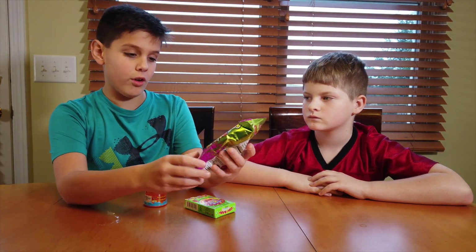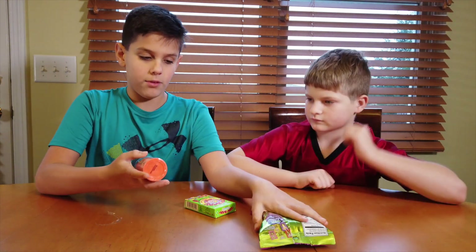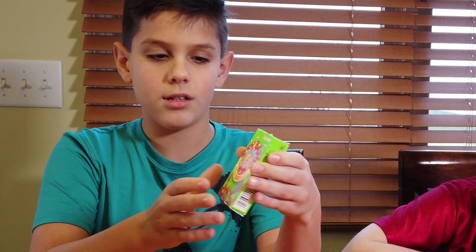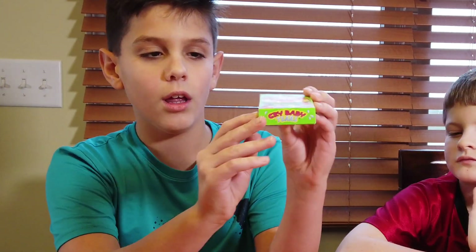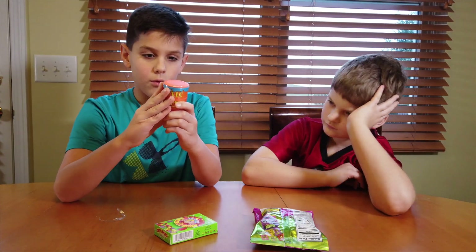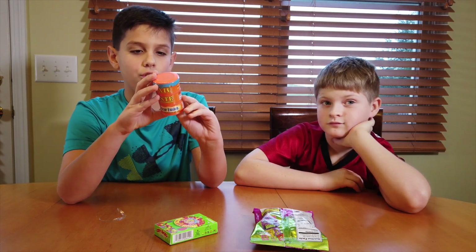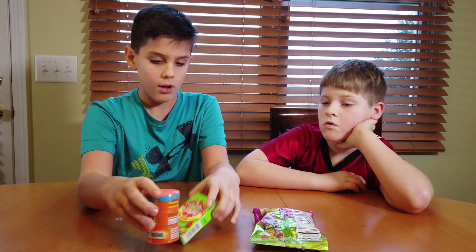First we have extreme sour Warheads with colors mixed together, and we have Toxic Waste colors mixed together. Then we have Crybabies Tears — they're shaped like tears and come in orange, watermelon, cherry, lemon, and grape. We also have raspberry and lemon mixed together, banana and blueberry, pineapple and passion fruit, orange and apple, and grape and strawberry.